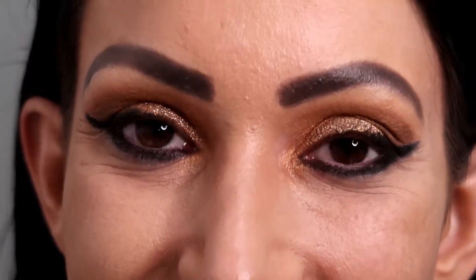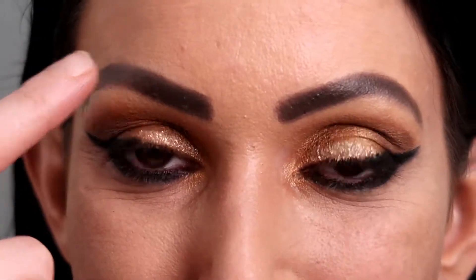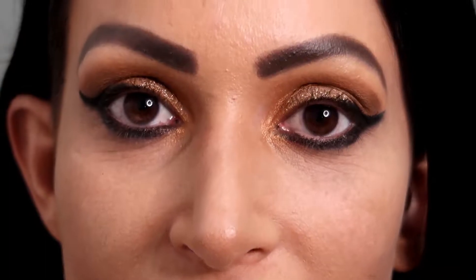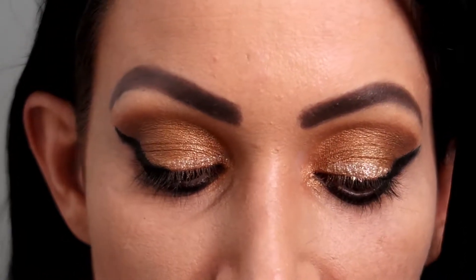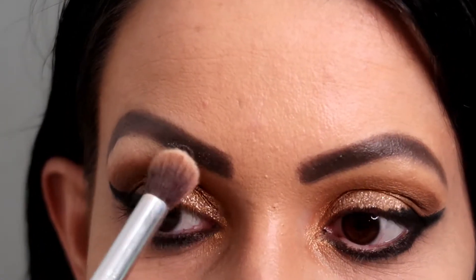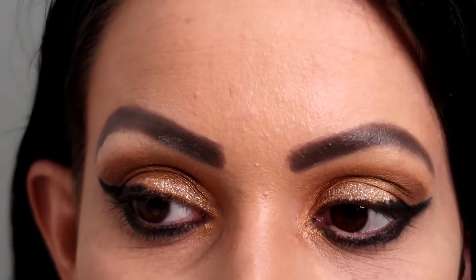I'm going to brighten up my under eye and this arch part under my brow. To do that I'm going to go back into the Jaclyn Hill palette and take this light color here and put it on a fluffy brush — I don't even know where I got this one from. I'm going to swipe it under my arch here just to brighten up that area. I've actually put some on my eyebrows, so I'm going to fix that.